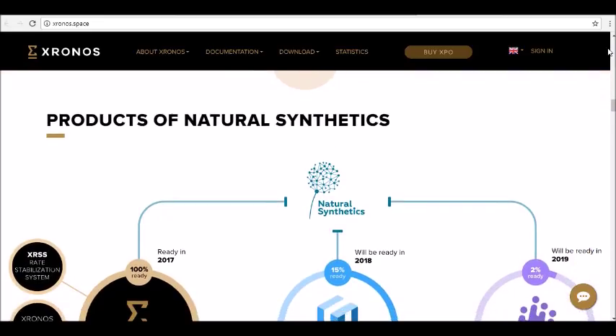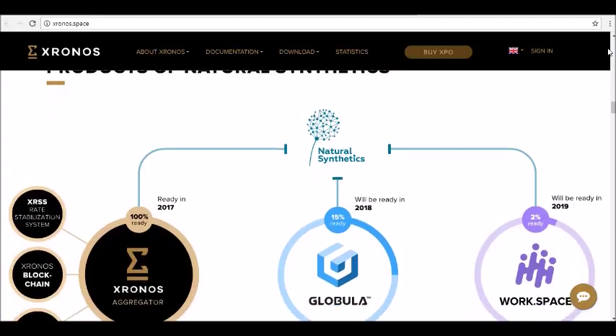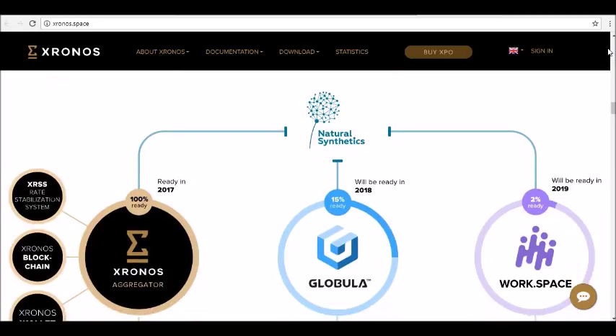It's easy — like one, two, three. It all starts with Bitcoin: prepare your wallet and bitcoins, then invest BTC with the Chronos aggregator. XRSS works for you, doing everything to increase the capitalization of your investments.